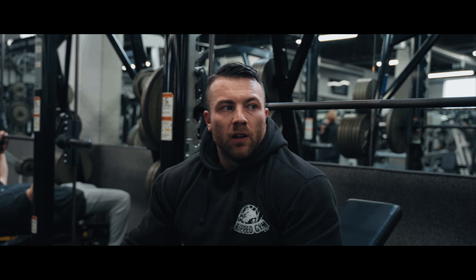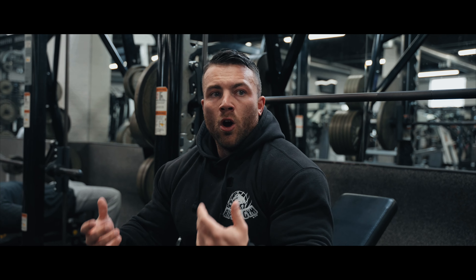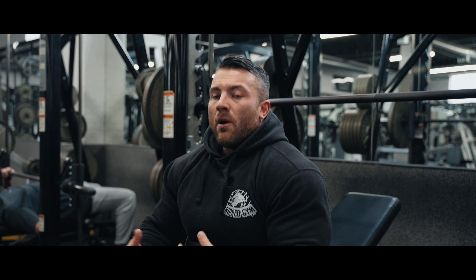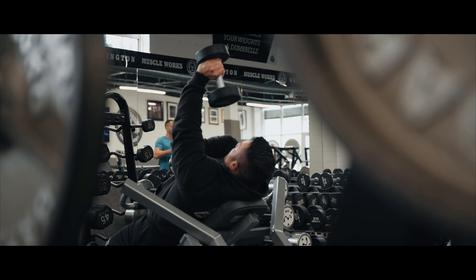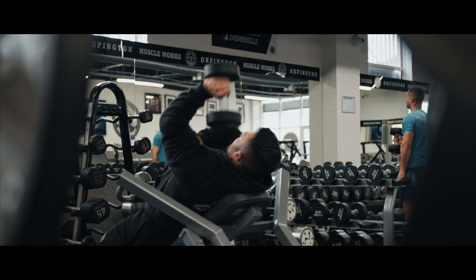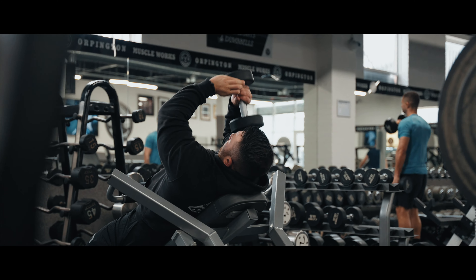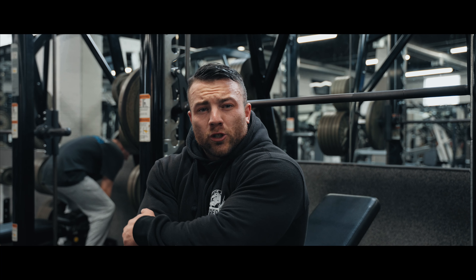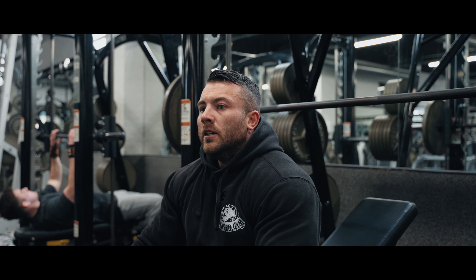Triceps need warming up a little bit. After my flyes the chest is nice and warm, or if we've done delts and cuff side raises prior, the delts are primed. However, when I go into my heavy pressing, I'm just doing a little bit of tricep warm-up — skull crushes, dumbbells, pulldowns — 15 to 20 reps, two sets, just to get the elbow and the tricep warm so they're working on the lockout of the presses.